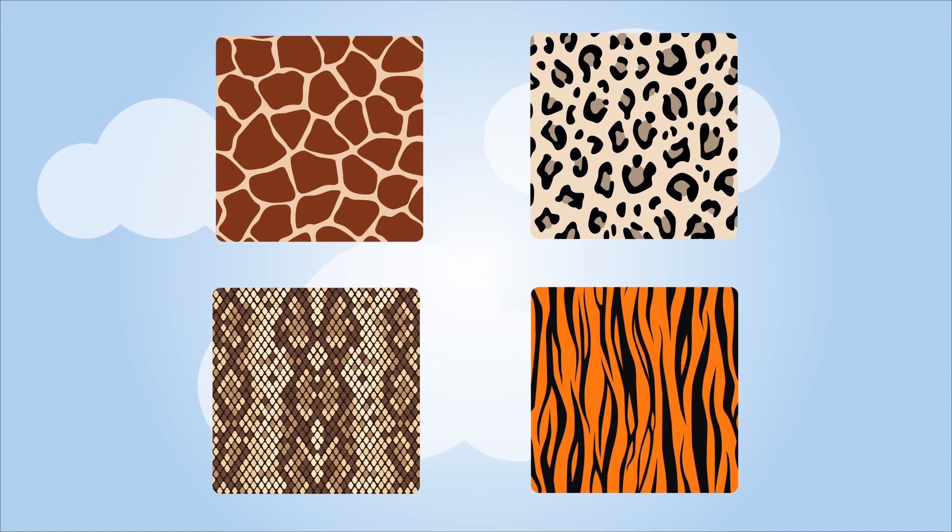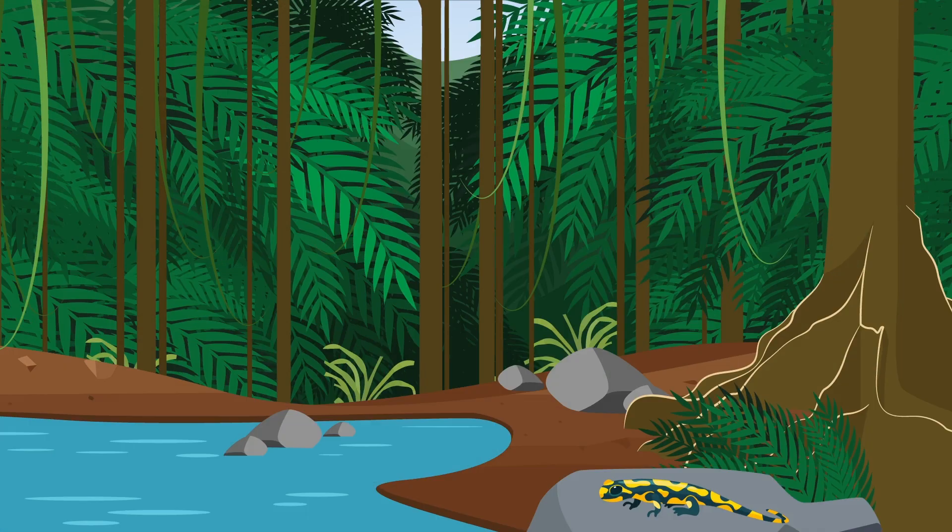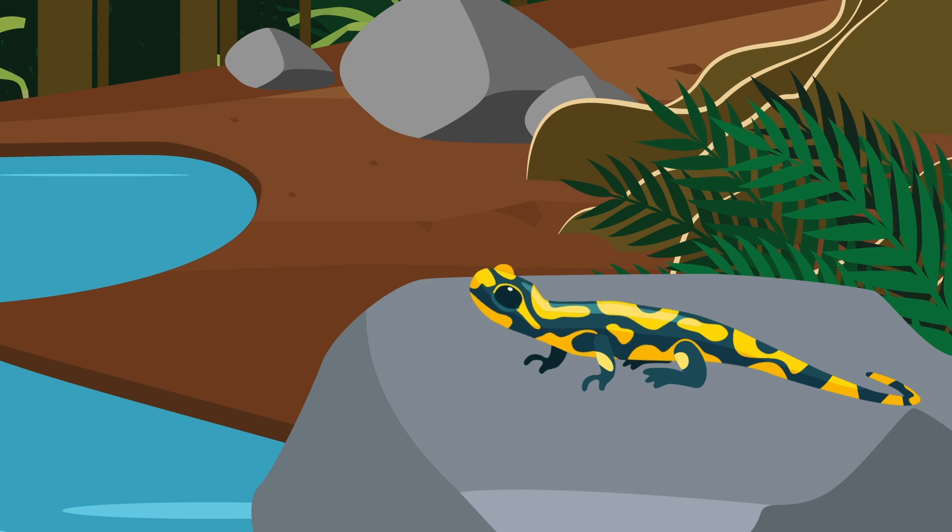Animals use their skin patterns to interact with their surroundings in various ways. Cuttlefish change their skin colour and pattern to advertise themselves and warn or confuse others during courtship and hunting behaviour. Fire salamanders' bright and colourful skins warn predators about their ability to secrete bad-tasting liquids.